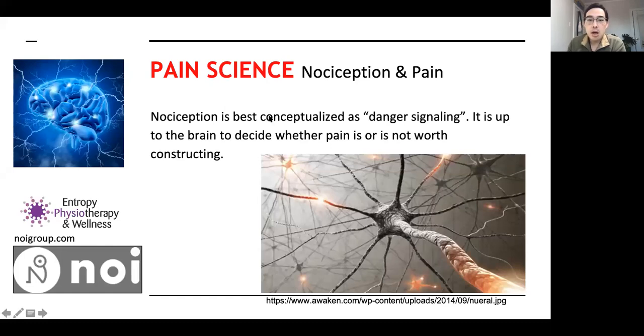I want to talk a little bit about pain science — understanding pain itself. How many of us, while climbing before COVID, had little aches and pains in the wrist or elbow and were still able to climb? A lot of times we think that if we're experiencing pain, our body has undergone some type of tissue damage. But it's a bit more complicated. We don't have dedicated pain receptors; we have something called nociceptors, seen more as danger signaling.